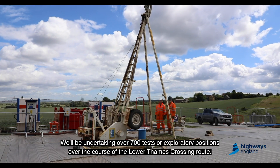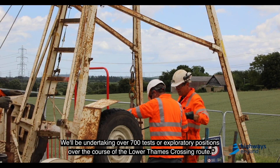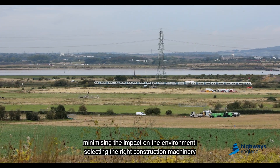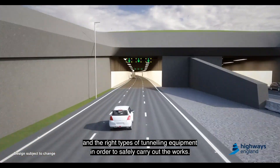We'll be undertaking over 700 tests or exploratory positions over the course of the Lower Thames Crossing route. This is so we can ensure we can design and construct the Lower Thames Crossing project, minimising the impact on the environment, selecting the right construction machinery and the right types of tunneling equipment in order to safely carry out the works.